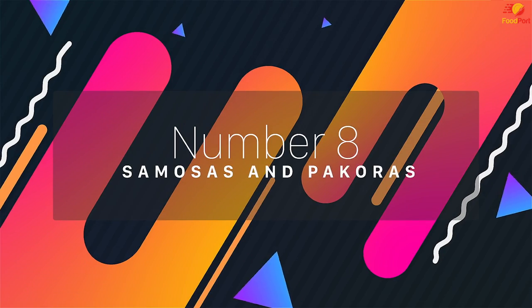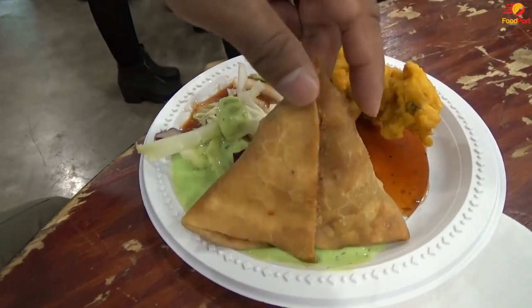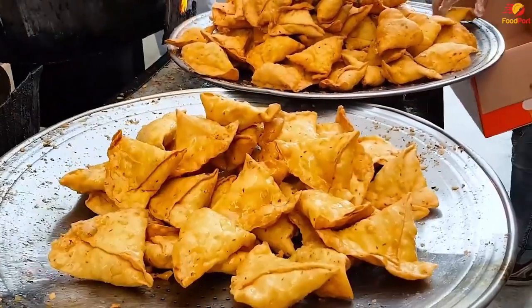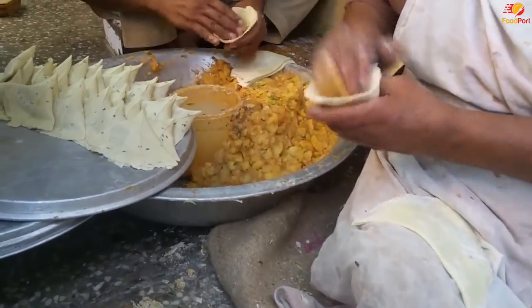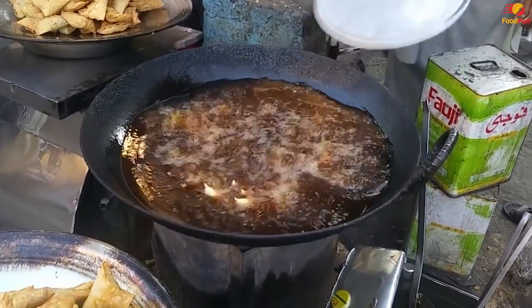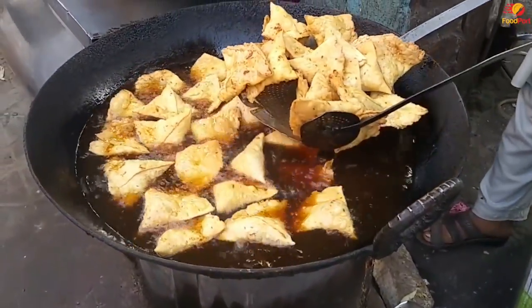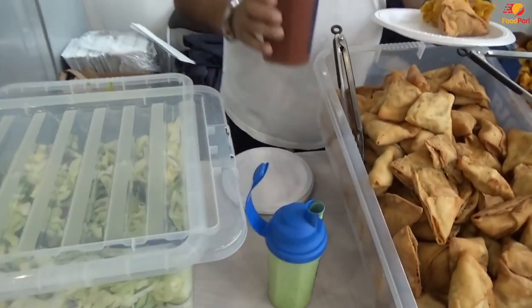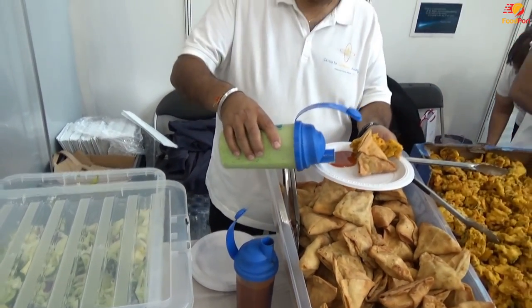Number 8: Samosas and Pakoras. Pakoras and samosas are two Pakistani and Indian dishes that are well known all over the world for their deliciousness. A samosa is a steam pocket of potato masala or any other filling of one's choosing, formed by folding a triangle of dough. A pakora is a mixture formed from ground flour blended with various vegetables such as onions, potatoes, spinach and mushrooms. These two appetizers are particularly popular at teatime.